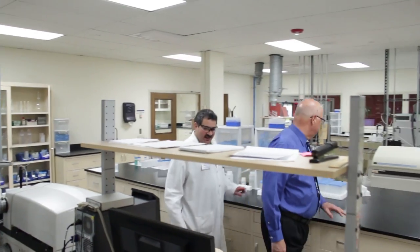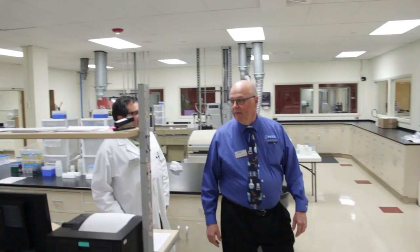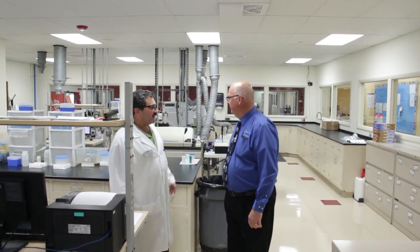Behind me you can see the ICP OES and ICP MassSpec labs. We have four ICP MassSpec instruments, all Perkin Elmers — three Elans and one Nexion, which is brand new. And then we have three ICP OESs: two Perkin Elmer instruments and one Lehman Labs, as well as an AA graphite furnace.